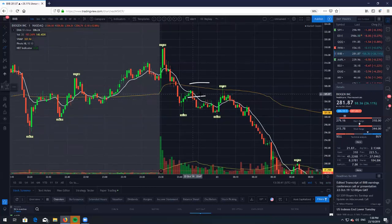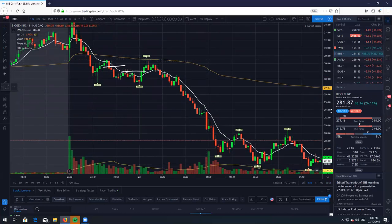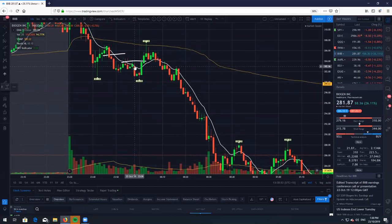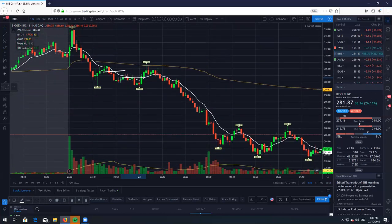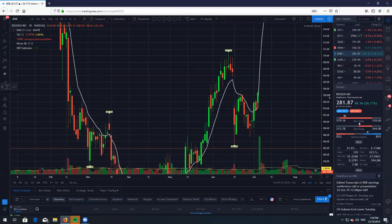So I moved my stop from here to here — probably a very silly move on my part, just trying to lock in some gains. However, if I didn't move that stop, I would have capitalized on this complete move all the way down here, which would have been a very nice seven or eight R trade. But I did get trailed out just here for a very small gain. So BIIB was a beautiful fade, as you can see on the daily chart.